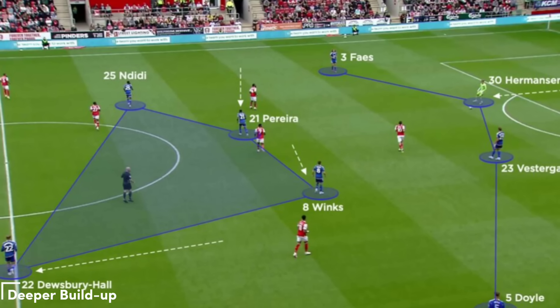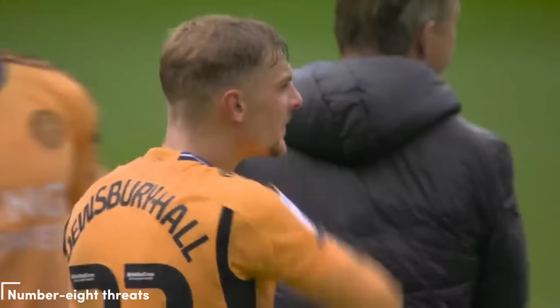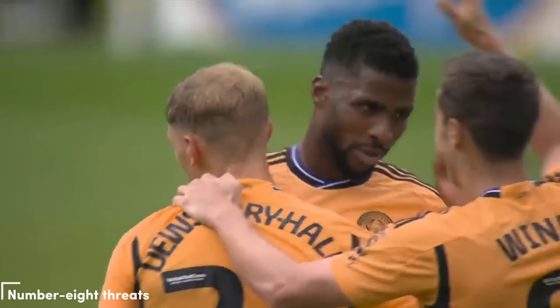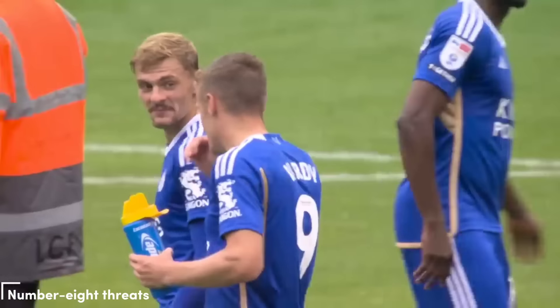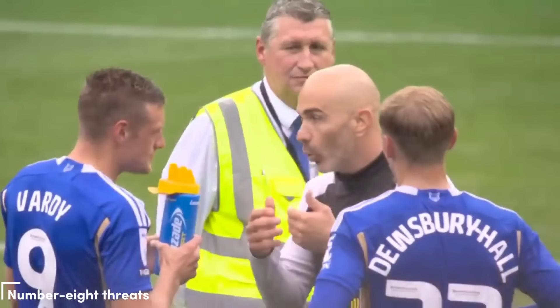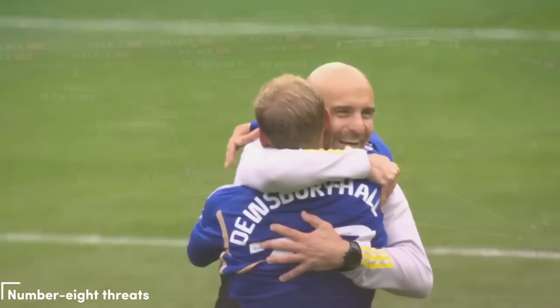Positioned to receive passes from the defenders in his 4-3-3 formation, the inverted fullback and the goalkeeper's involvement are tactics he is accustomed to from his Manchester City EDS teams. Number 8 Threats: At Leicester, the number 8s were able to start higher thanks to an inverted fullback creating a double pivot. They could then target the inner routes within the wide attackers, which also provided additional cover for the lone central striker. Under Maresca, targeting the inner channels worked well for Leicester in their early games, and his Parma and Manchester City EDS teams also displayed these strengths.